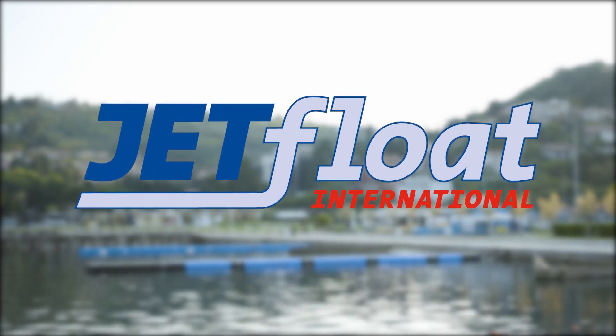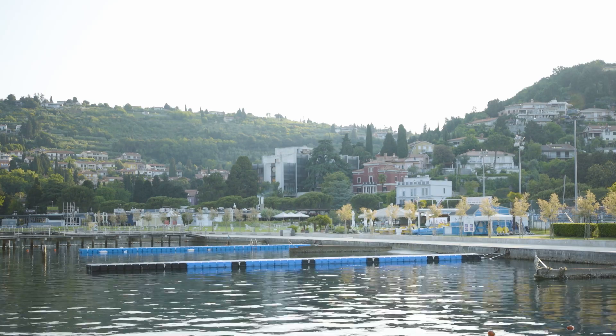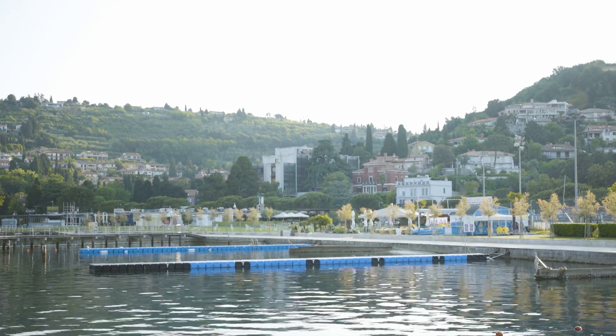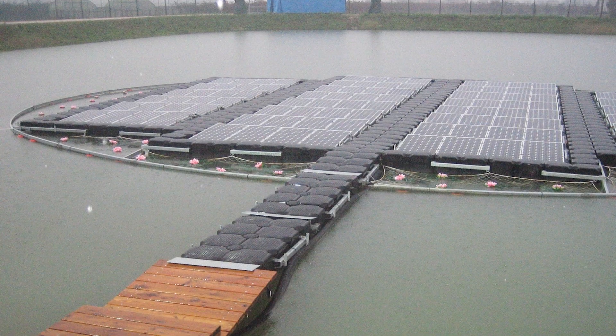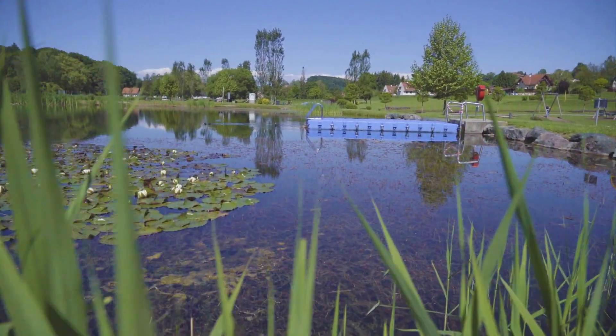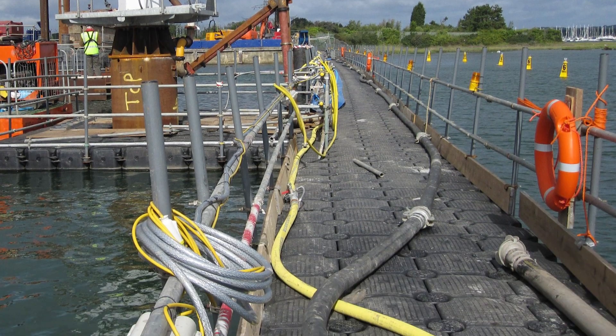Just imagine you can float free with no limits. Recreational, technical and industrial visions become reality. No matter how easy or difficult the requirement, Jetfloat handles it.